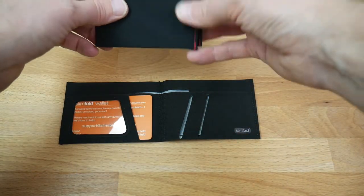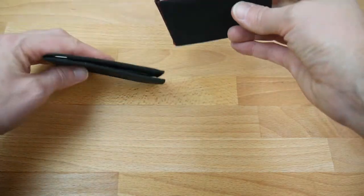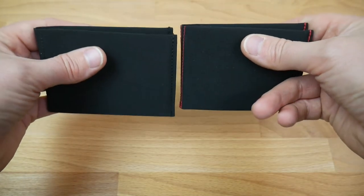Another question lots of folks have is whether the RFID wallets are thicker. For the Slimfold wallets, we use a super thin blocking layer. I could hand you one of each kind of wallet, and you wouldn't be able to tell the difference.